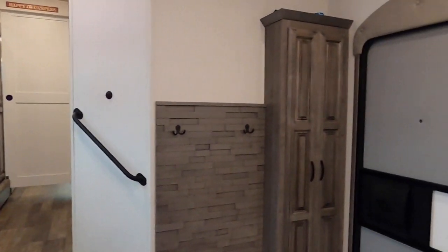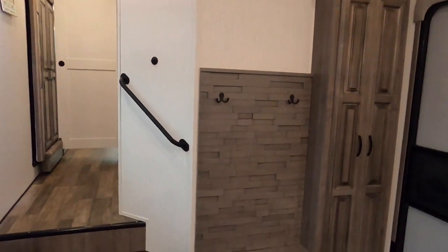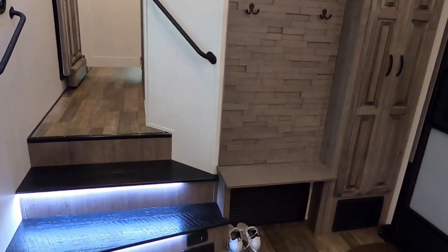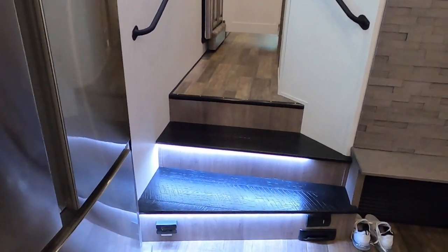In the back half there's your front door, a little cabinet we'll show you soon, a spot to sit down and put your shoes, hang coats and things, and some nice accent lighting on the stairs.